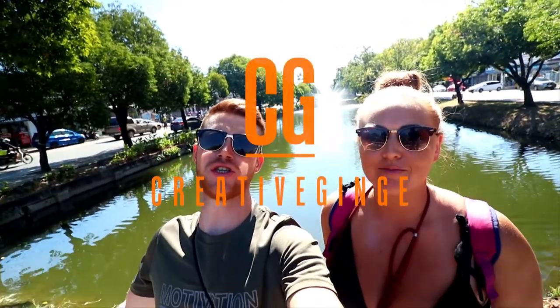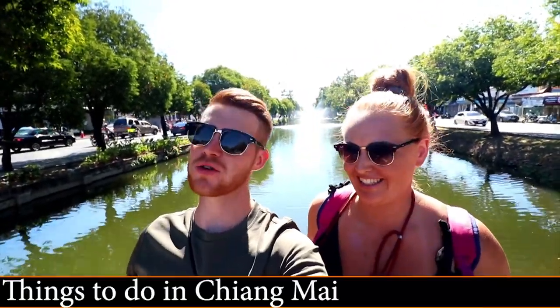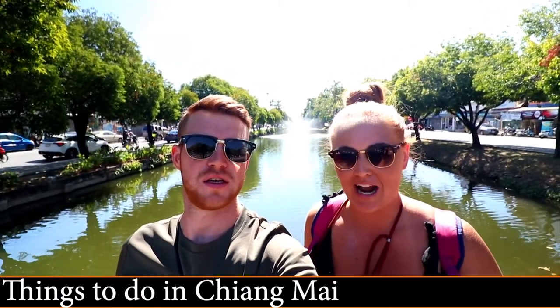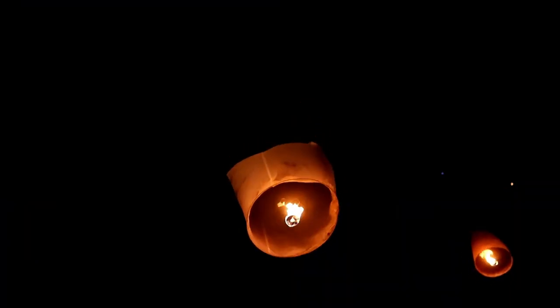Hi guys, welcome back to our YouTube channel. If you haven't been here before, we are Creative Jinge — I'm Jo and I'm Ash. Today we are currently in Chiang Mai. We've been here for a little while now and had New Year here, which was amazing. We did the lantern festival — something we highly recommend, so go check that out. Today we're going to go around and film everything in Chiang Mai.